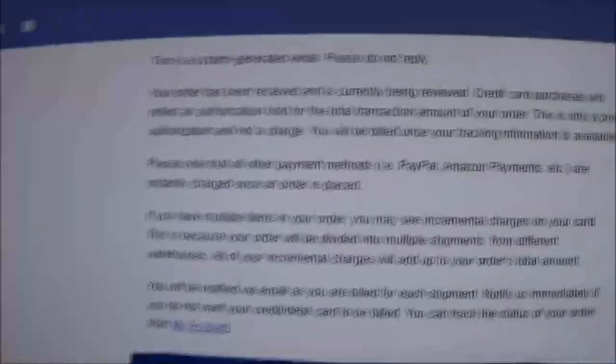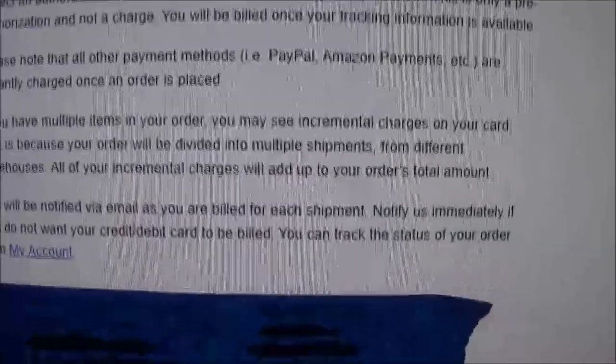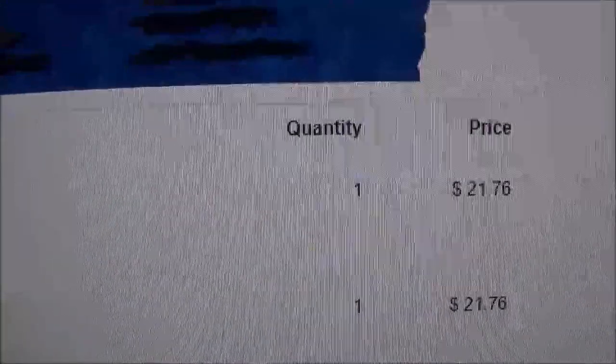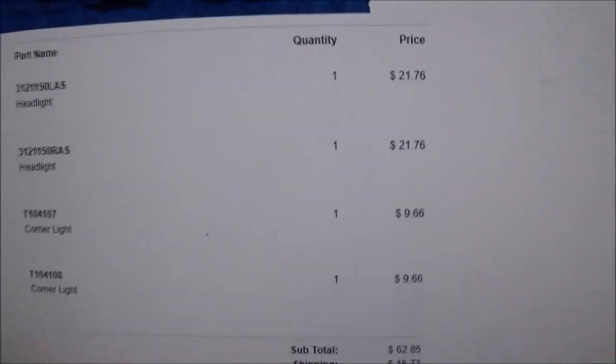One thing after another. Let's check out the order email. When I ordered it, they sent this email out — you can pause and read it. This is an itemized list: one left headlight at $21.76, one right headlight at $21.76, one corner light at $9.66, another corner light at $9.66. Subtotal $62.85, $16.73 shipping, $6.72 handling — total $86.30. That is what I'm supposed to get.